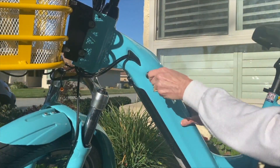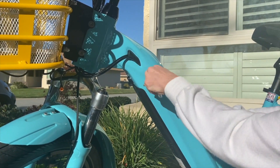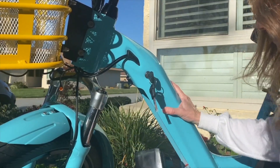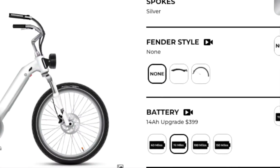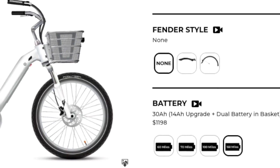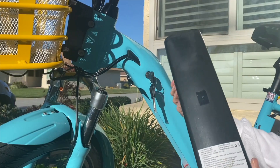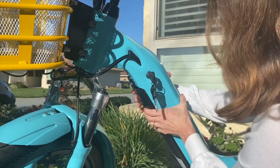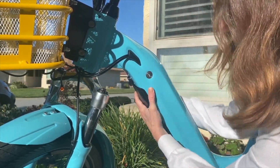Number ten: ignoring battery age. Over time, all lithium-ion batteries degrade, and the BMS may not be able to compensate for aging cells. Solution: keep track of your battery's age and performance. Most e-bike batteries last three to five years, or 500 to 1,000 charge cycles. Replace the battery when you notice significant range loss, charging issues, or damage.